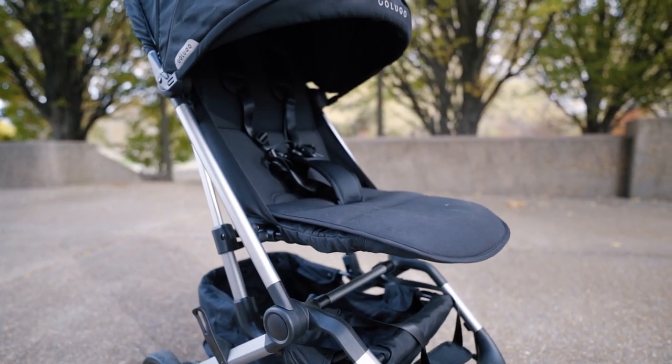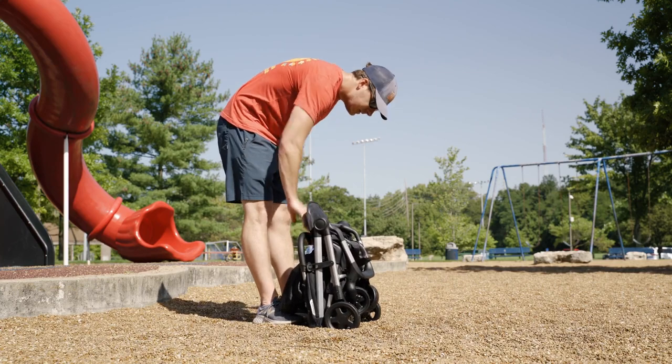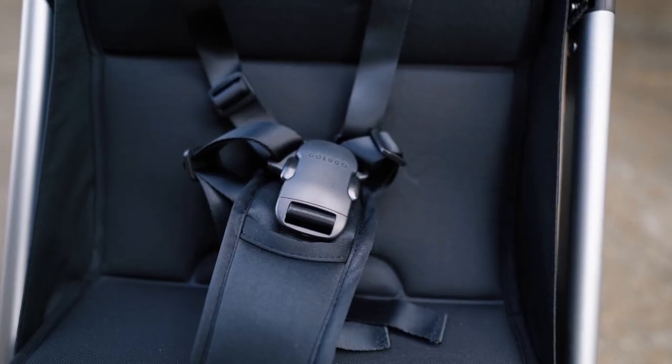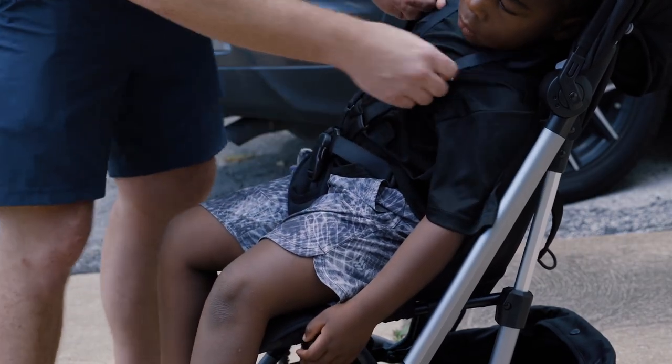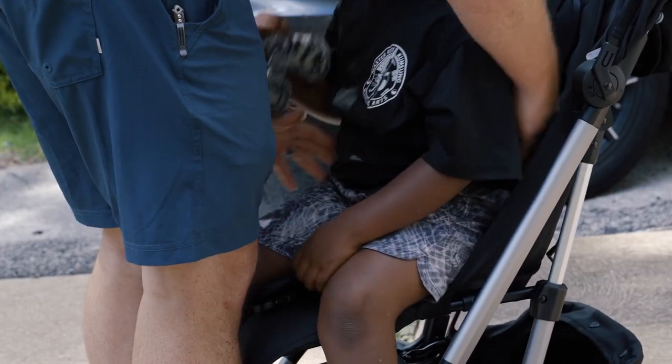My favorite compact stroller is the Colugo Compact Stroller. My favorite feature is the one-handed closing mechanism — it makes it by far the easiest stroller to open and close of any stroller I've tested. I also really love the magnetic harness because that satisfying click lets you know when your kid is secure. The stroller has a weight limit of 55 pounds, which is on the higher end for compact strollers, adding to its overall longevity.